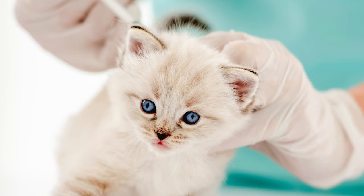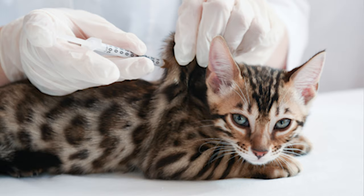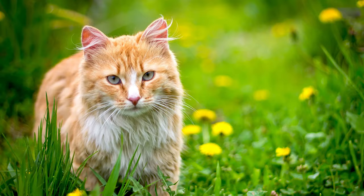Deworming your cat is an essential part of keeping them healthy. All kittens should receive a round of deworming treatments early in life and then they're most likely going to receive regular deworming throughout their life, with the frequency depending on their lifestyle. Outdoor cats are going to need to be dewormed on a regular basis to prevent them from getting infestations from the prey they're eating and other exposure.